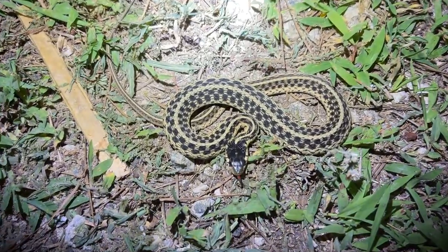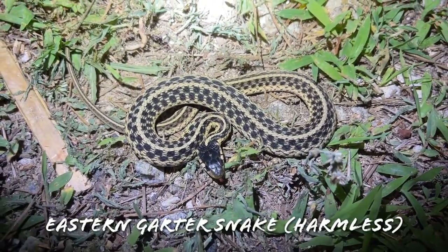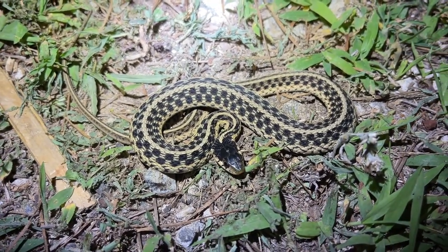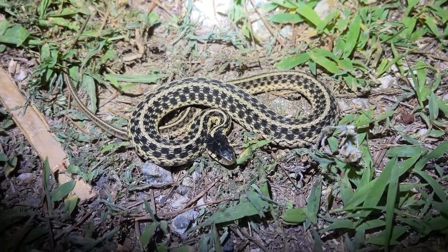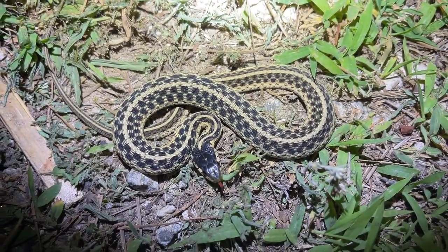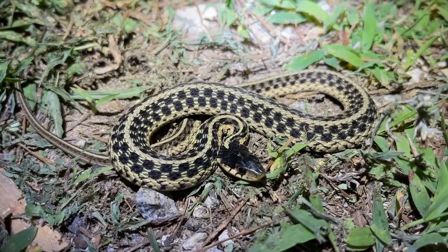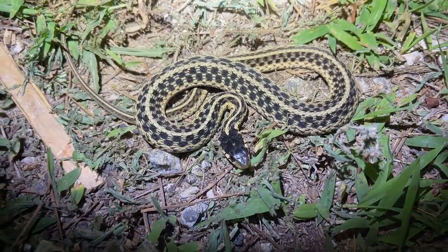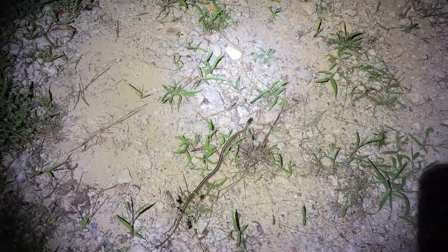Alright guys, here's our next and possibly last snake of the night — a really good looking eastern garter snake flying across the road. It's about 11 o'clock, so it's getting pretty late. This is a really cool looking snake. I love that checkered look to him — a lot of the garter snakes around here can be really cool looking. Not a snake we get to see terribly often here, but a fairly common species overall. I'm just going to let that guy continue with his day and head home. If I see anything else, I will stop, but if not, I might see you guys next time I get out.